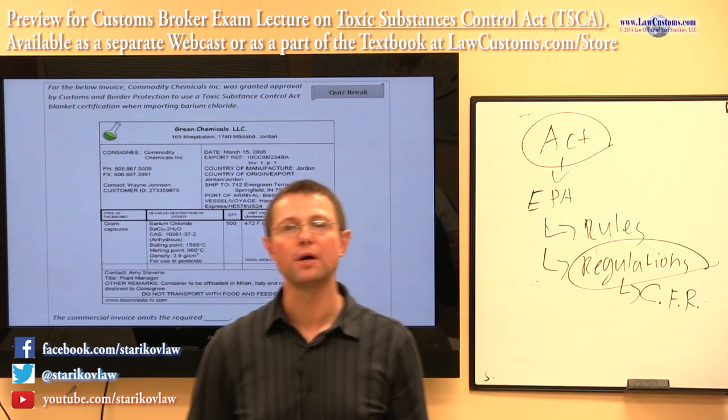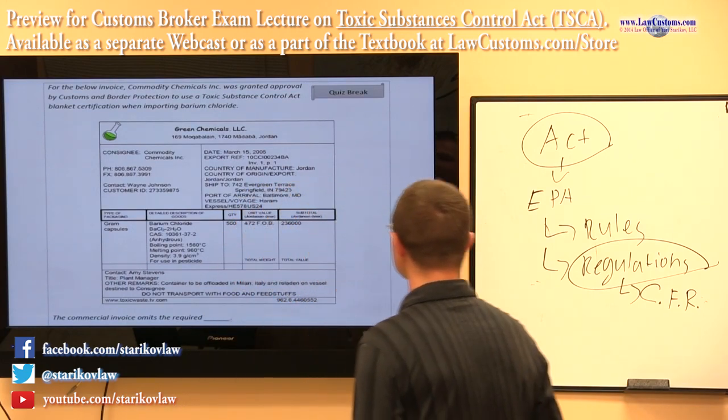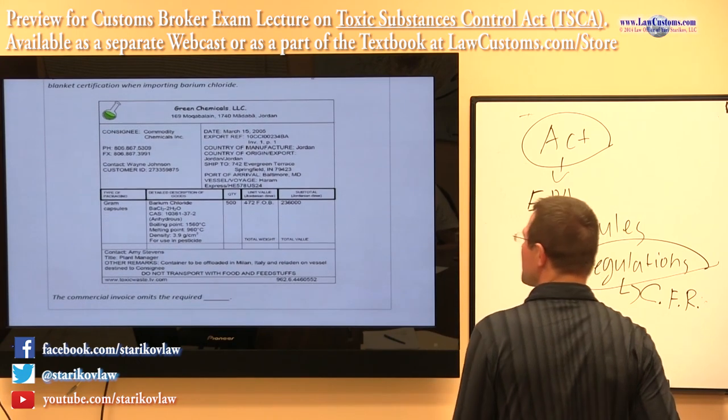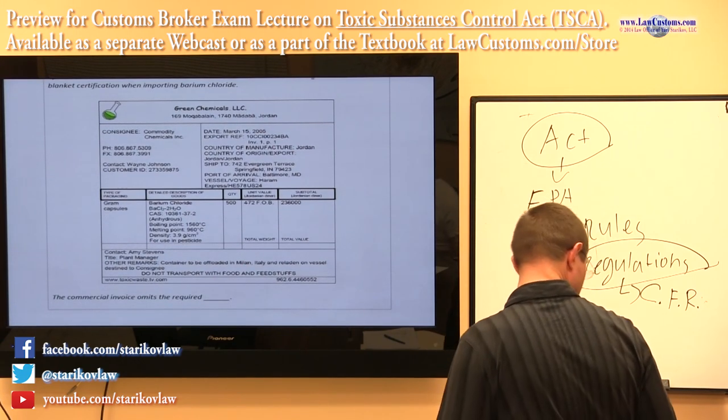Barium chloride is a chemical, and the company got the approval. So customs examiners then present you this invoice from Green Chemicals LLC.